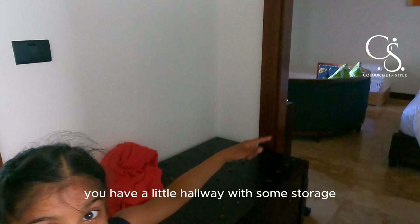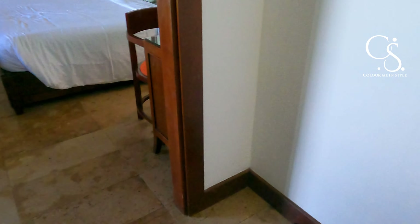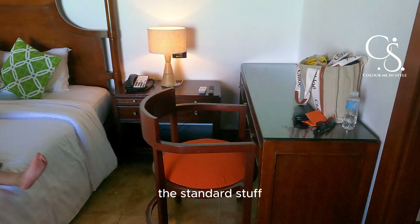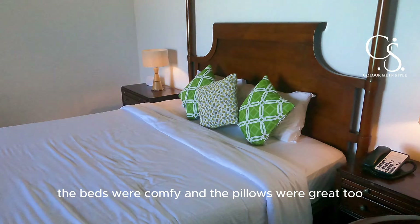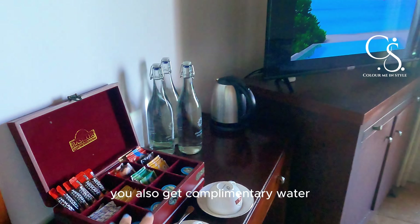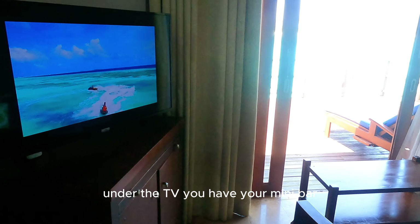As you come in, you have a little hallway with some storage. Then here's your bedroom with a desk, two side tables — the standard stuff. The beds were comfy and the pillows were great too. Then you have your tea and coffee station. You also get complimentary water which gets replenished every single day. Under the TV, you have your mini bar.